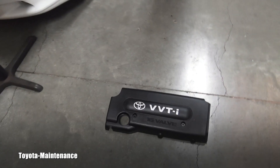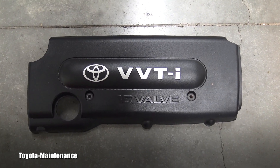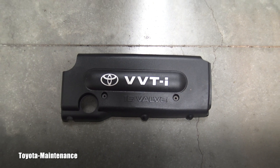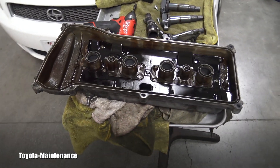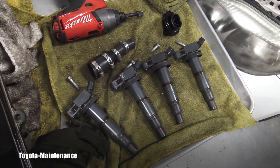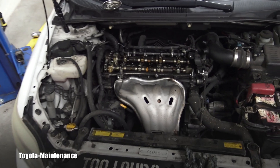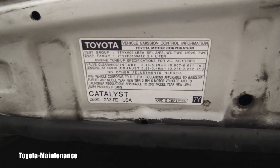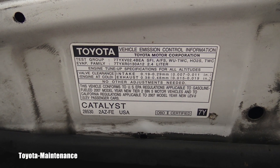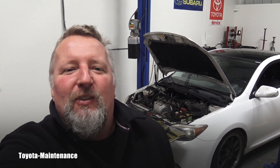Some of you already know where I'm heading. Look at this VVTI, 16 valve — so obviously a four cylinder. Here is the valve cover, and we can see those coils. Here comes the engine name, and it is the 2AZ-FE — and I'm saying controversy because some of you...